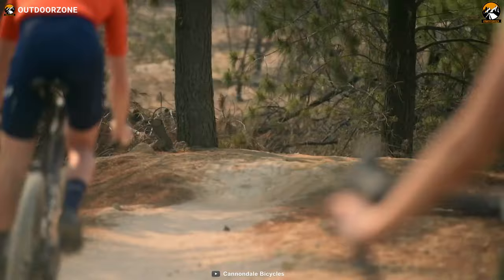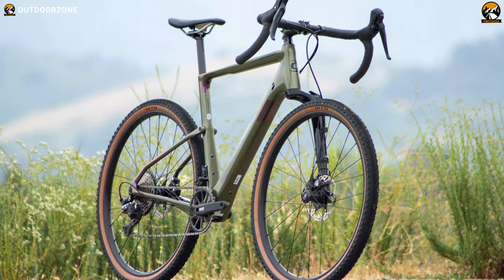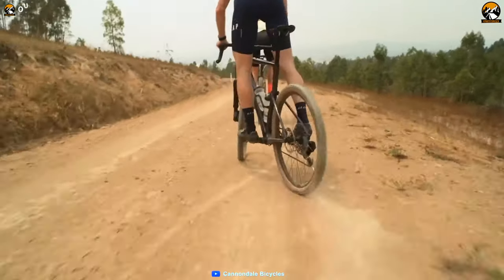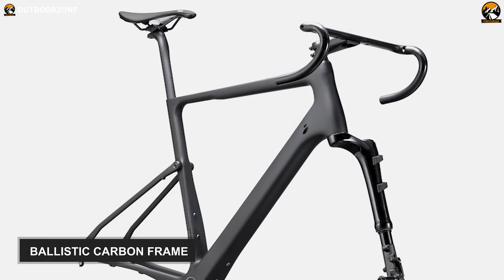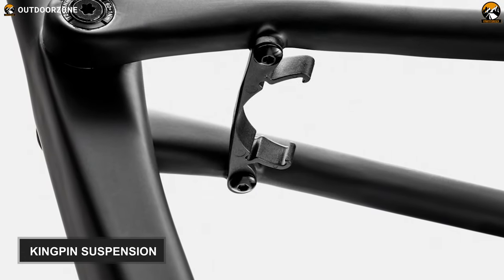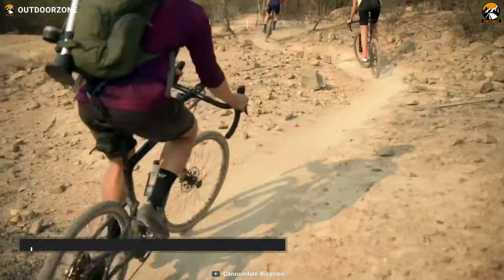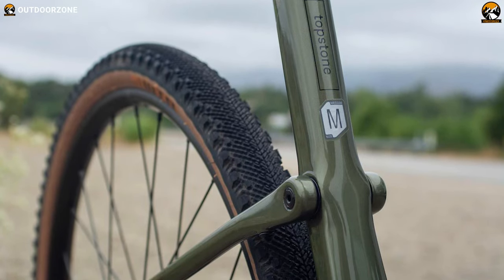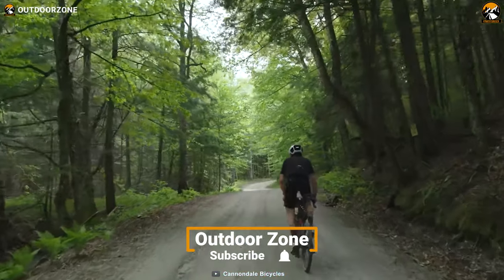Featuring refined geometry, a high-end cockpit, and wide tires, the Cannondale Topstone Carbon Lefty will provide you with more precision, control, and comfort while riding on rough dirt roads. This gravel bike comes with a ballistic carbon frame with Kingpin suspension, paired with the cutting-edge Lefty Oliver gravel suspension fork. As a result, this bike guarantees better control and comfort during off-road riding, along with gravel road-compatible 45-millimeter tires that provide fantastic traction on all terrains.